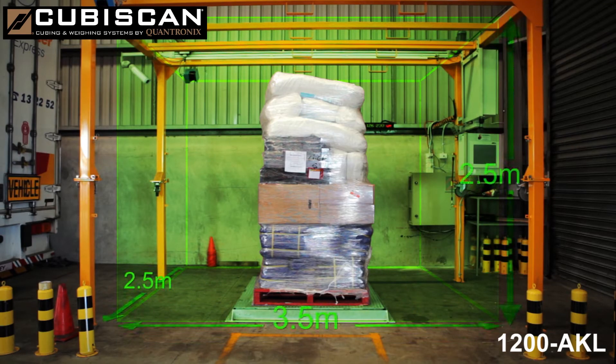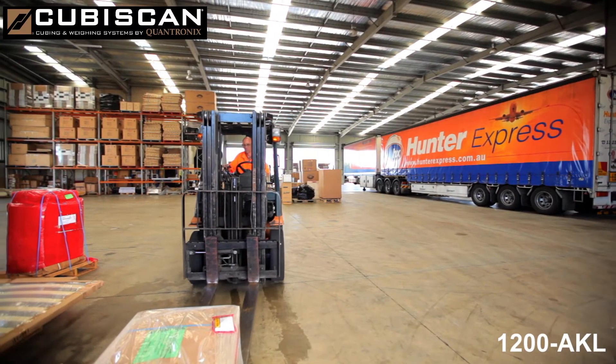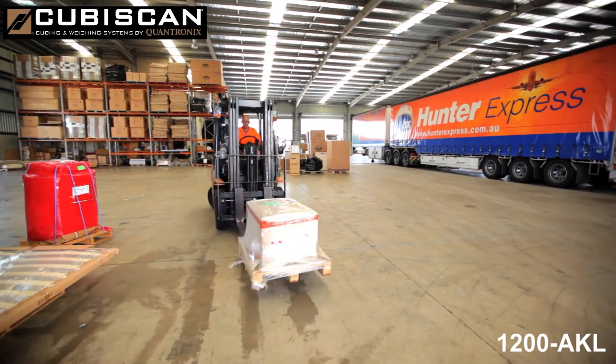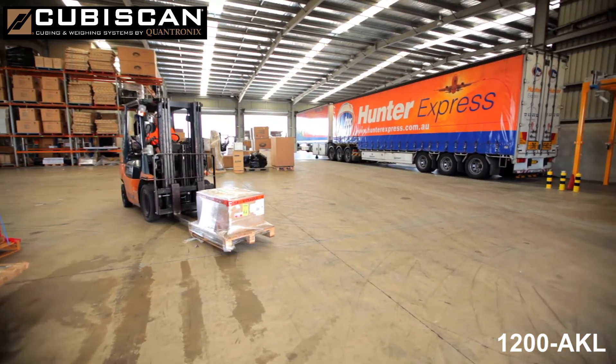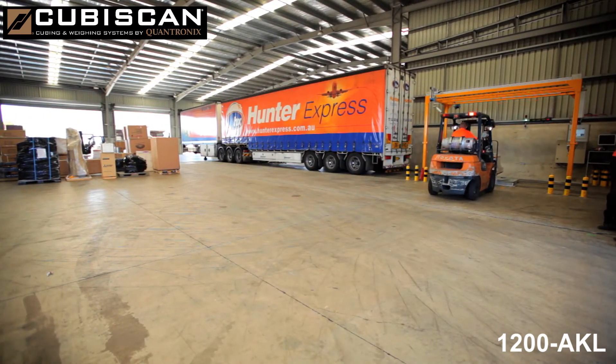The KubiScan has the largest measurement range in its class and will measure items up to 3.5 metres in length by 2.5 metres in width by 2.5 metres in height. With increasing pressure on profit margins and with limited space available in trucks and planes, knowing the precise weight and dimensions of all freight items is critical to any freight business.